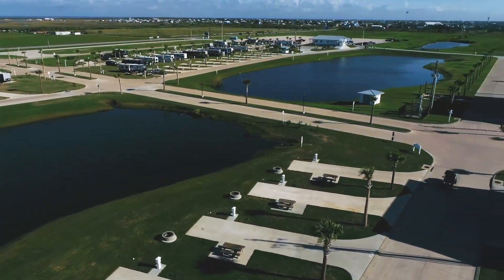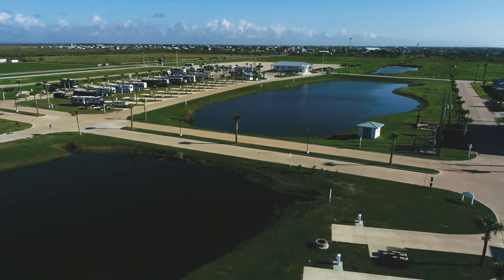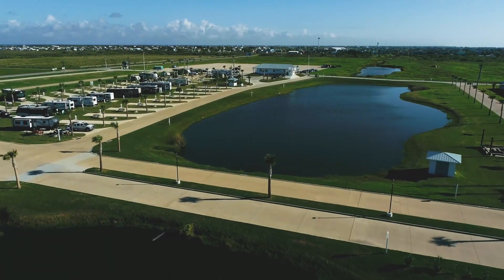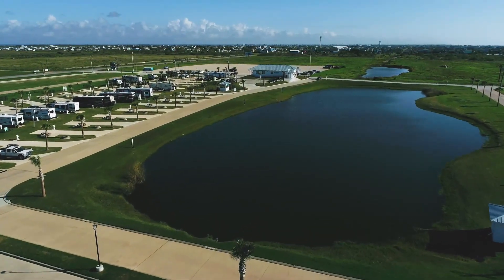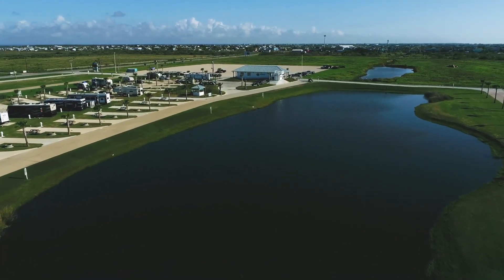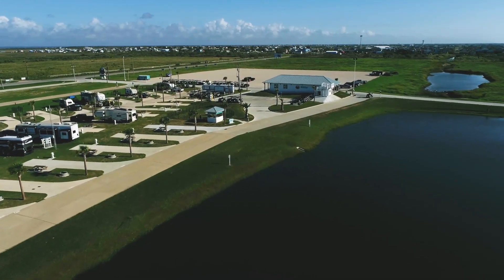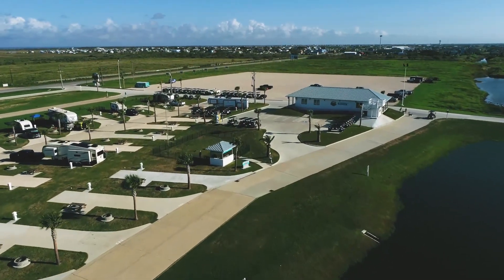With fall upon us, winter right around the corner, and before we know it, 2024 will be kicking off New Year's Eve — go ahead and start making your plans now for Camp Margaritaville in Crystal Beach, Texas, a Texas-sized beachfront RV resort. And the great part is if you forget anything, you don't have to worry — they do have a camp store at Camp Margaritaville RV Resort that stocks a little bit of everything you may need.